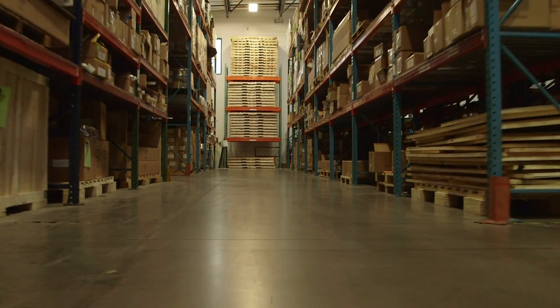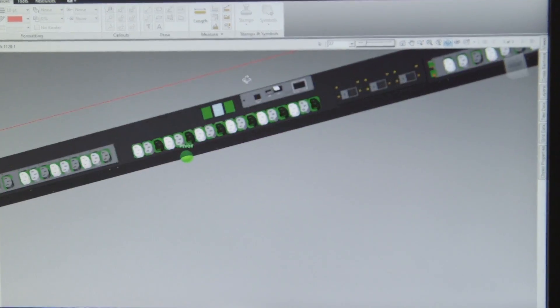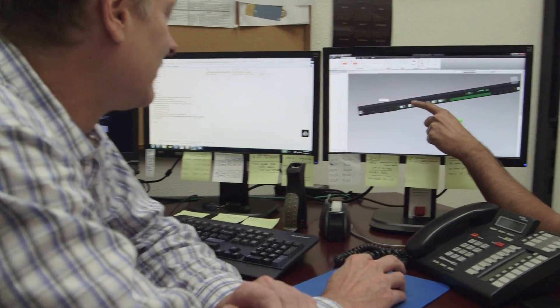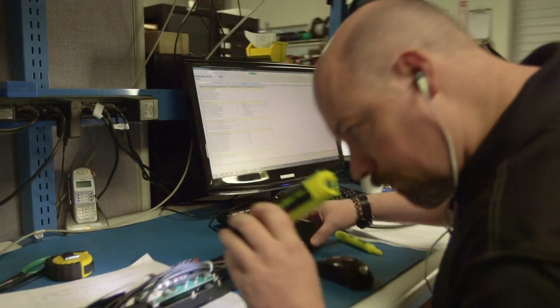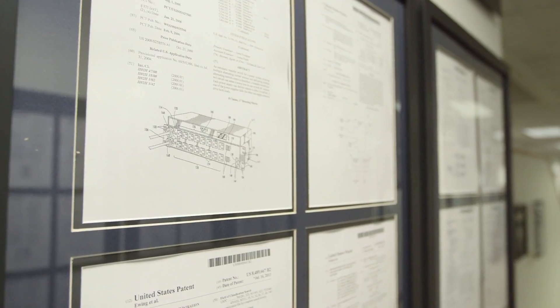Our innovation is in response to challenges you face every day. The story starts in engineering. The engineering team is focused on quality PDUs. Our in-house engineers are constantly working with customers on ways to improve our designs. We hold more patents than anyone.